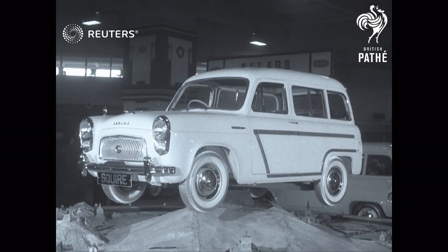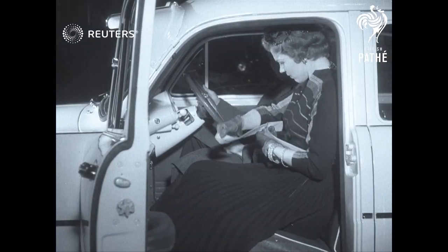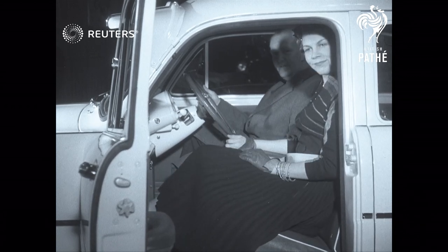The Squire station wagon is one of the new exhibits on the Ford stand, and a wise accessory is displayed in the Consuls and Zephyrs: the safety belt for the passenger.